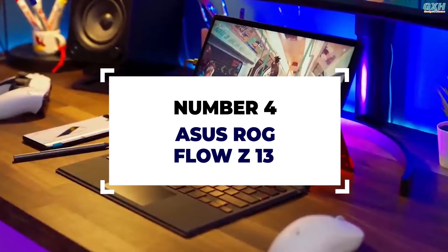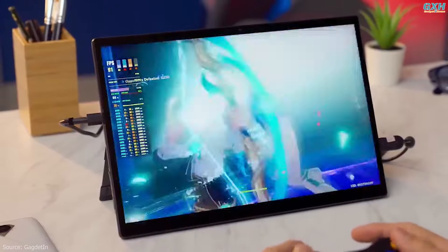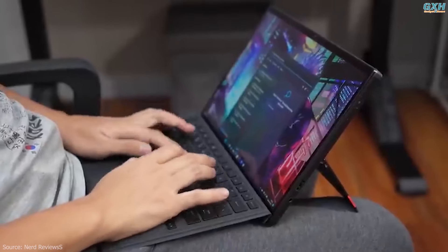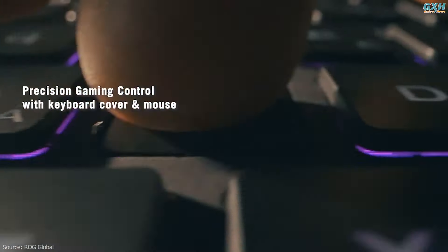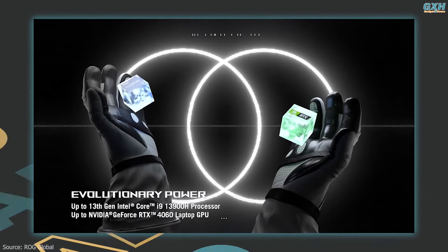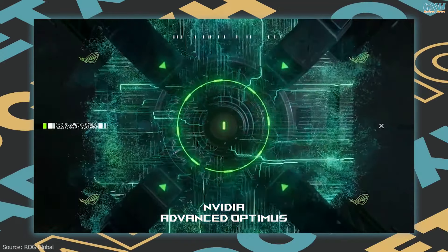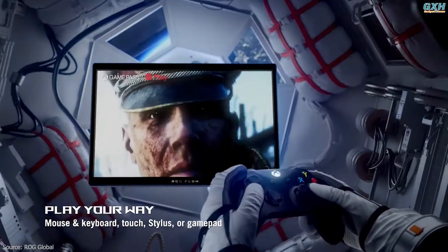Number 4: Asus ROG Flow Z13. The Asus ROG Flow Z13 proves why a gaming tablet might be a good alternative to a gaming laptop. It was designed with versatility in mind — for a traditional PC gaming experience, connect your favorite wireless mouse with the integrated keyboard. With up to an Intel Core i9-13900H CPU and up to an Nvidia GeForce RTX 4060 laptop GPU in an ultra-portable form factor, you can pair the best aspects of PC gaming with the freedom to travel anywhere.